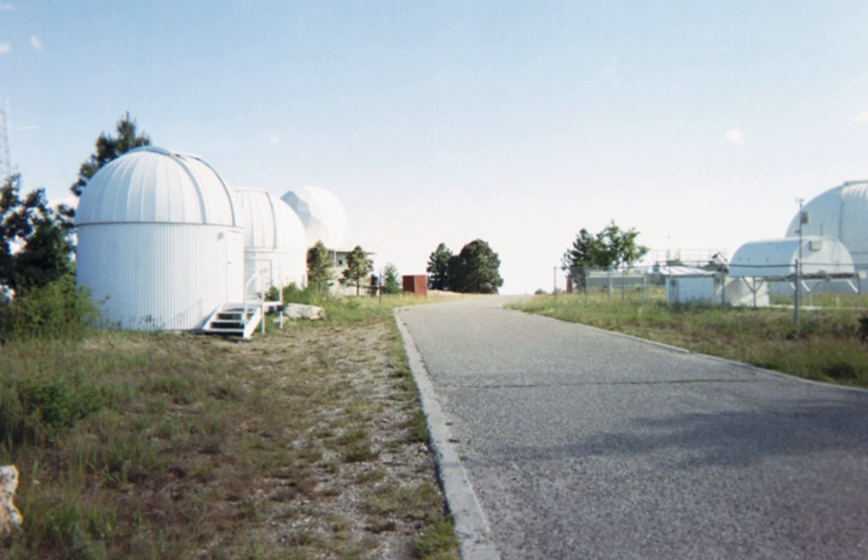A 1.0-meter robotic telescope installed in 2003 is the only instrument of the Mount Lemmon Optical Astronomy Observatory operated by the Korea Astronomy and Space Science Institute. The 0.81-meter Shulman Telescope is a Ritchie-Chrétien reflector built by RC Optical Systems and installed in September 2010.